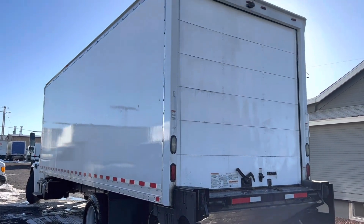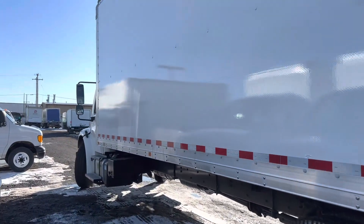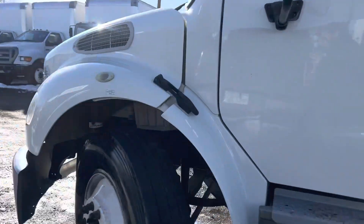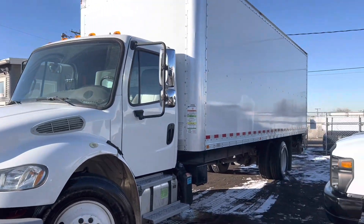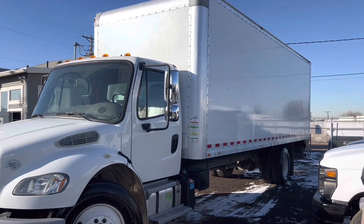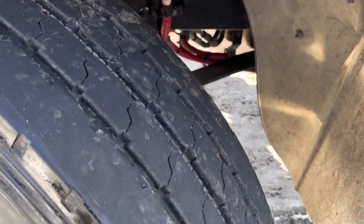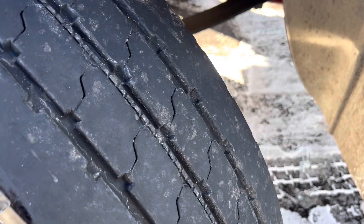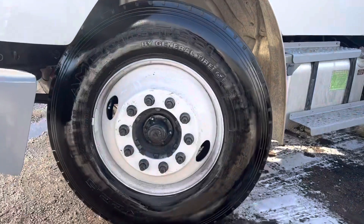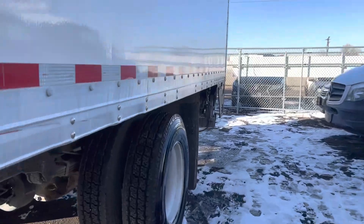Let's go to the box. Basically new tires as well, less than a thousand miles on them. Super nice tires — let me show you the back.